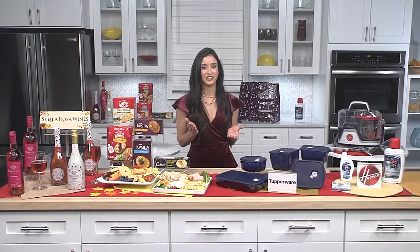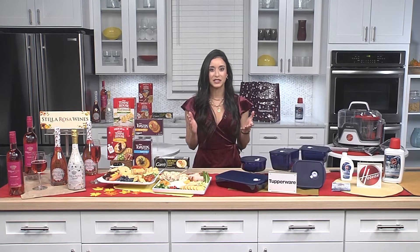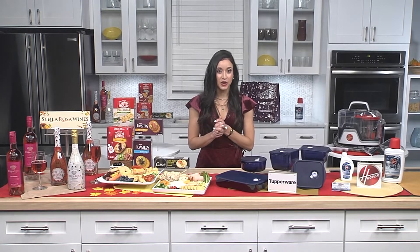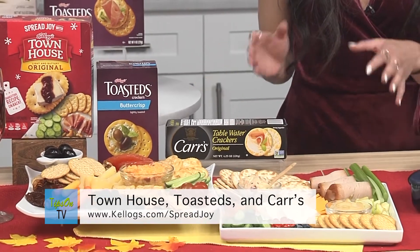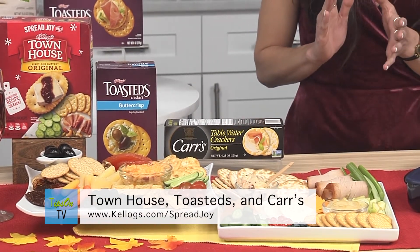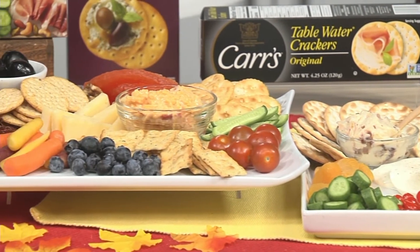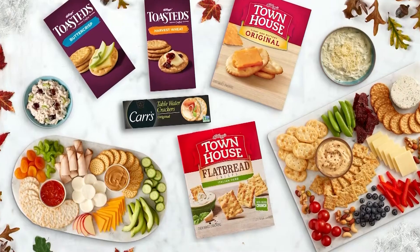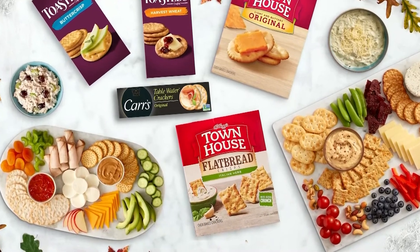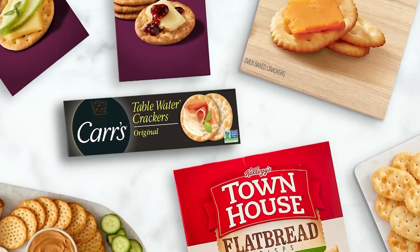Now who doesn't love a good charcuterie board? When you have last-minute drop-in holiday guests and only 10 minutes to spare to make something special, what do you do? I like to keep Townhouse and toasted crackers right on hand. I can quickly create an impressive charcuterie board that fits the needs of any of my guests, like these vegetarian and family-friendly boards. Kellogg's Crackers go great with a variety of meats, cheeses, jams, and spreads. Spread joy this holiday season — check out Kellogg's.com/spreadjoy for more charcuterie board recipes, or scan a QR code on limited edition retail packaging at retailers nationwide.